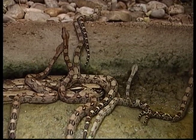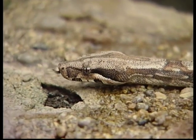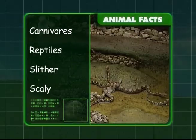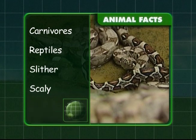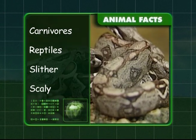Let's slither through the facts on snakes. We know snakes are carnivores — that means they eat other animals. Snakes are reptiles and need to bask in the sun. They slither from one place to another and they have scaly skin.